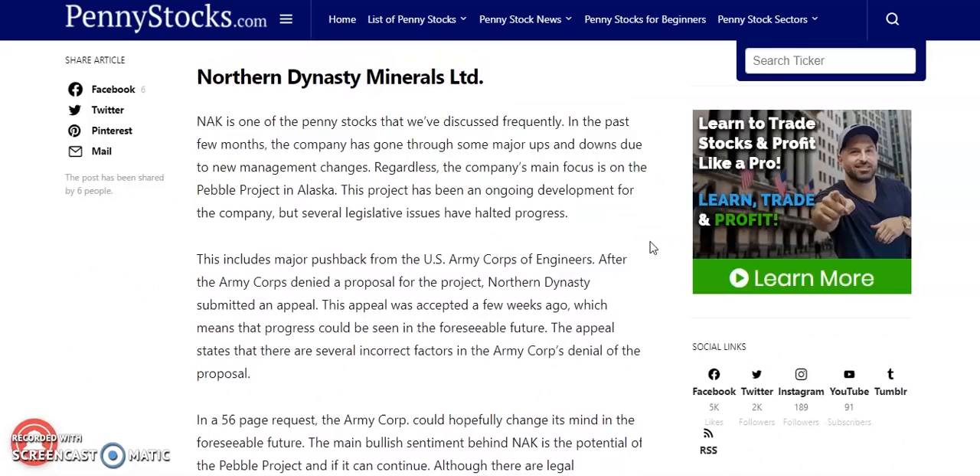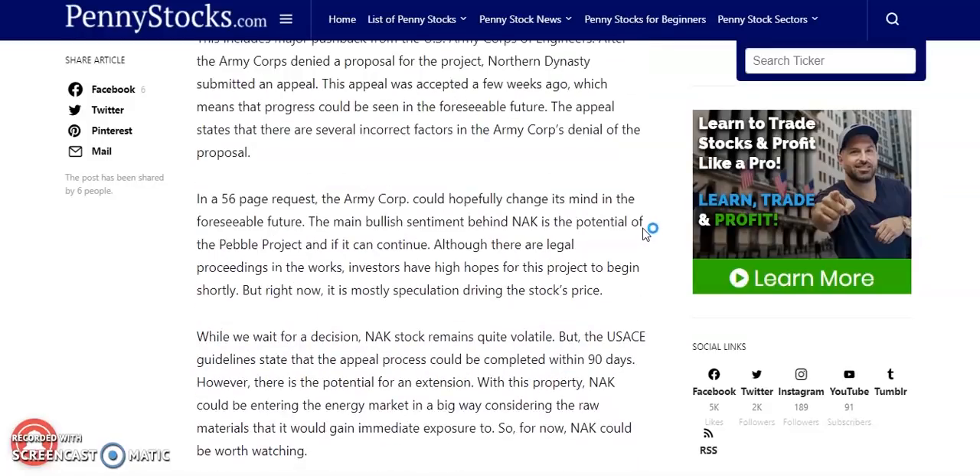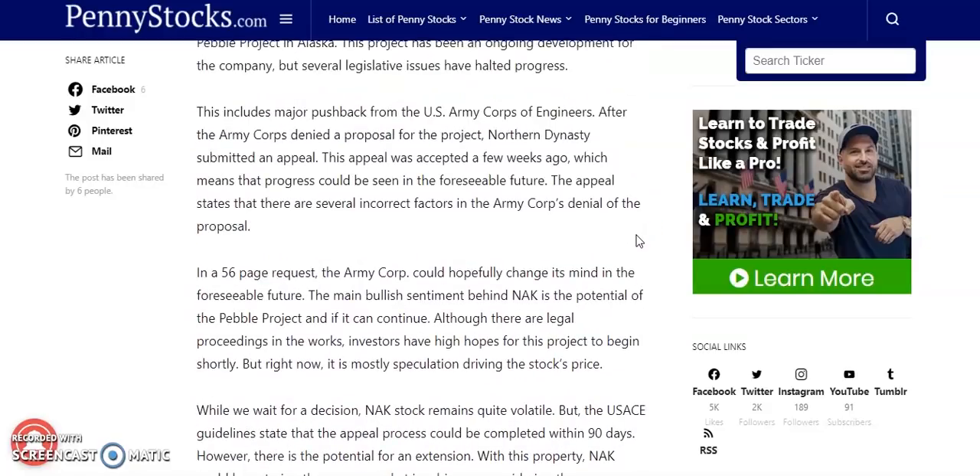The first penny stock on our list is going to be Northern Dynasty Minerals LTD. We've talked about this one many times in our videos. In the past few months, the company has gone through some major ups and downs due to new management changes. Regardless, the company's main focus is on the Pebble Project in Alaska. This project has been in ongoing development, but several legislative issues have halted progress, including a major pushback from the U.S. Army Corps of Engineers. After the Army Corps denied a proposal of the project, Northern Dynasty submitted an appeal, and the appeal was accepted a few weeks ago, which means that progress could be seen in the foreseeable future.